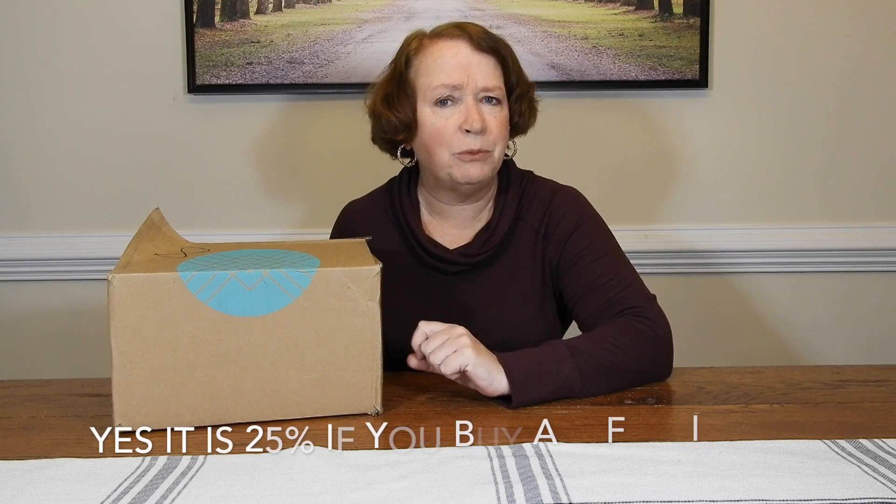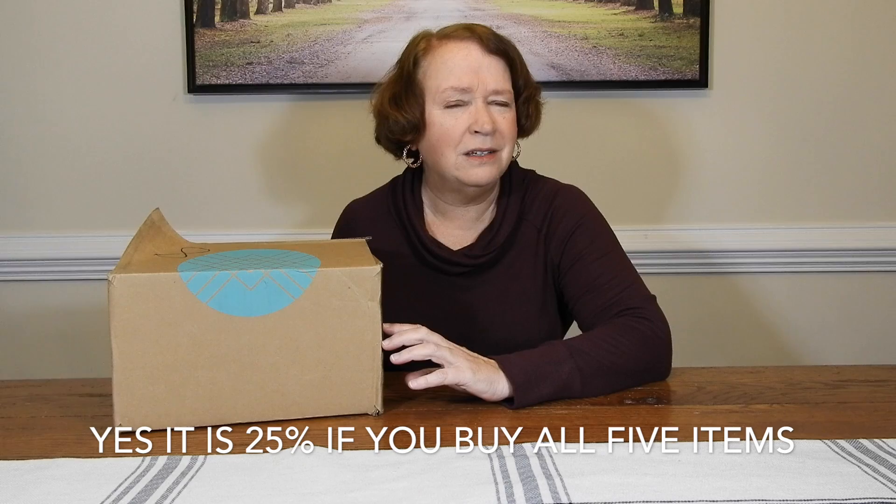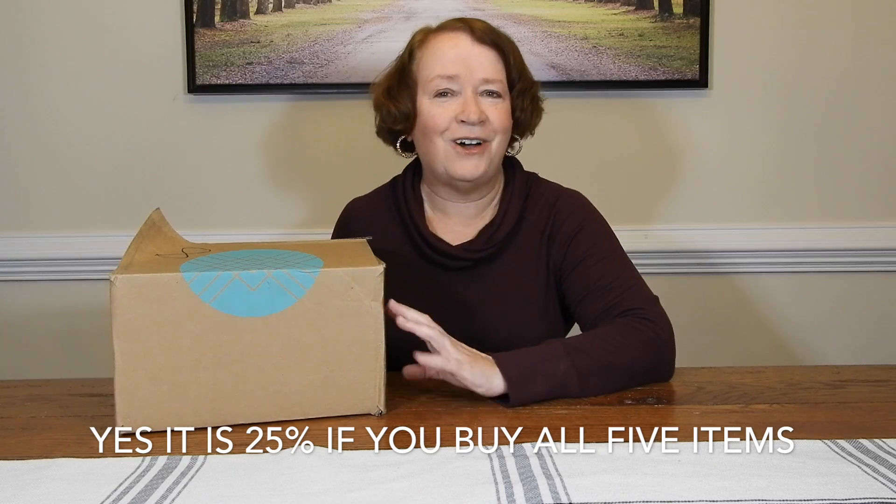Then you will be assigned a stylist. With Stitch Fix, there is a styling fee — I believe it's $20 per box, which can be put toward the purchase of any item you select to buy. Also, if you buy everything in the box, you get a nice discount. I think it's 25% — I'll have to look and see.